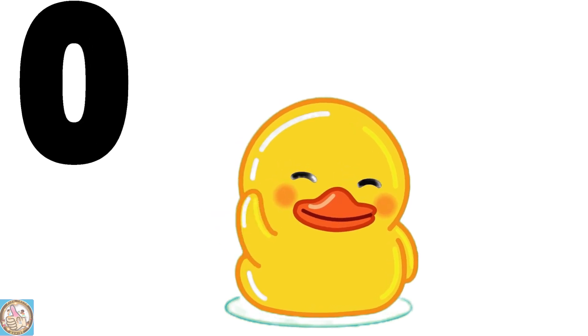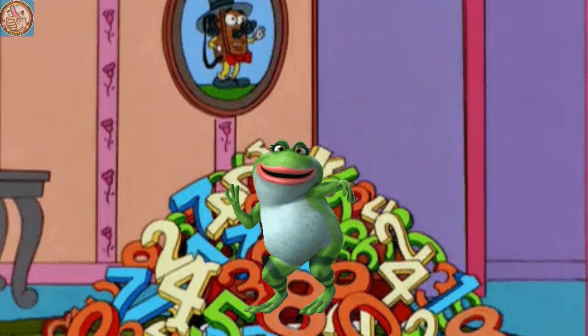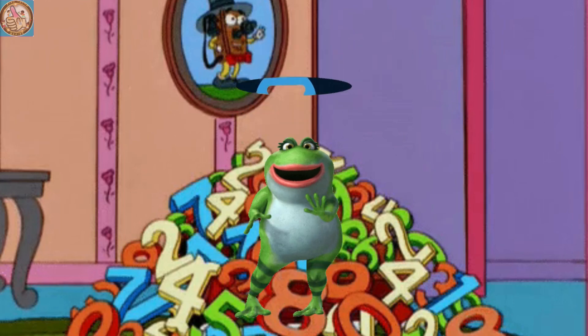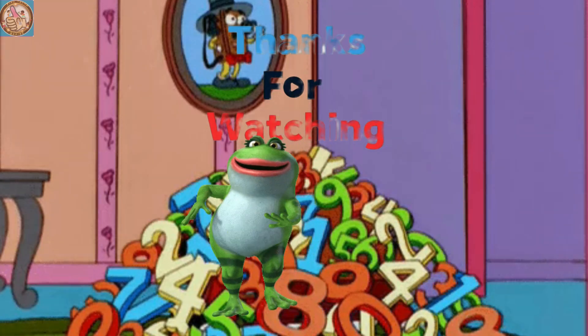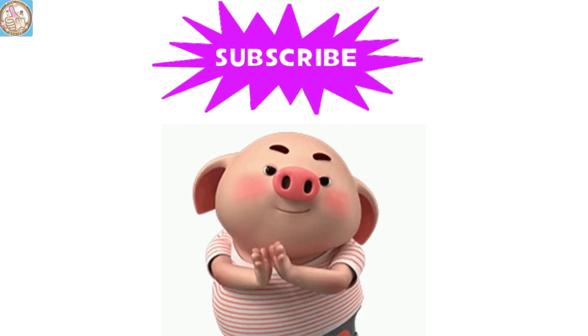Which peach tree matches the correct number you see? Four. Three. Four. Three. Three. Four. Two.